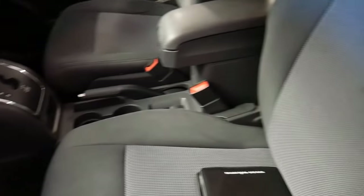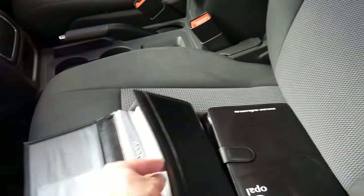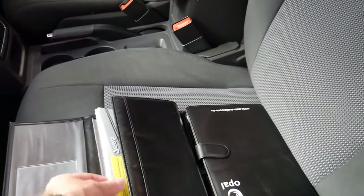It's got all the original books — this book here is actually just for the navigation system, then you've got another set of books for the car itself. There's a service book here as well.